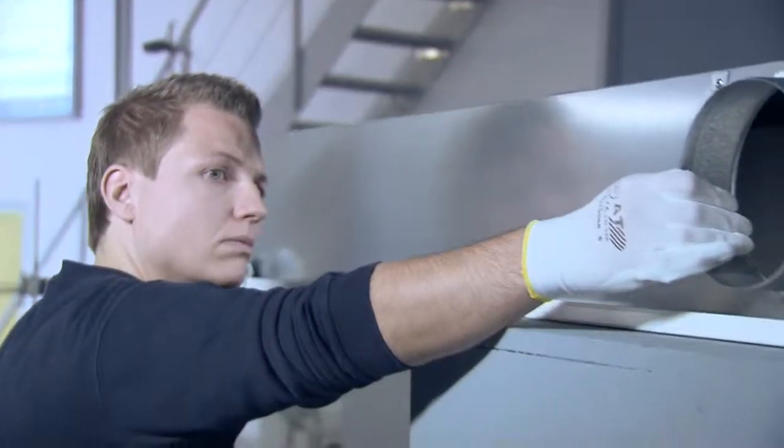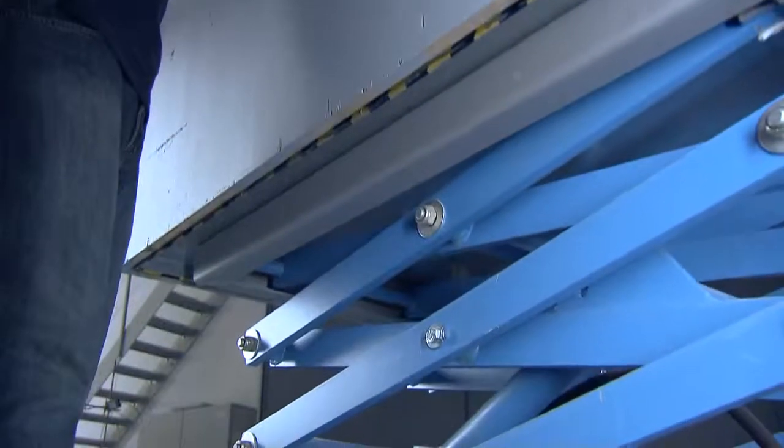Mr. Fai, hello. Hello. You're the chief engineer for the Airflow Laboratory. Tell us, what's actually measured or tested here? Well, in this laboratory we build rooms on a one-to-one scale to the original, in this case for a new office building that will be equipped with our air-water systems.